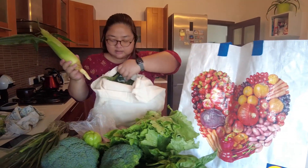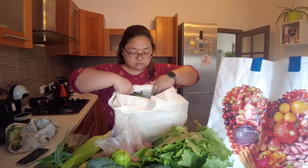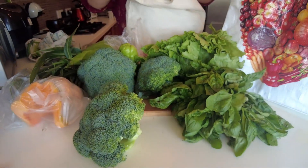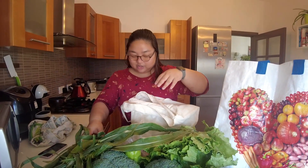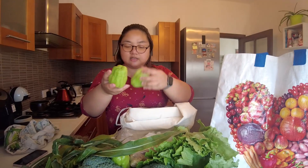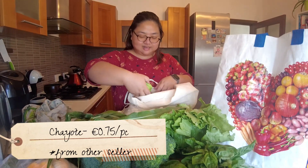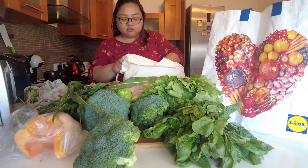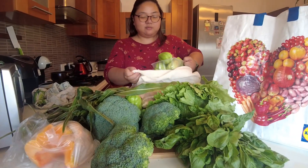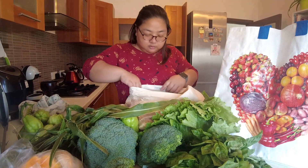We also bought corn — 0.50 each. We bought four. Then more sayote, the smaller ones at 0.75 cents each. Imagine that! Walk around because prices really vary — I wasn't even sure if 0.75 was per kilo or each, but the tag said each. We ended up buying a lot.